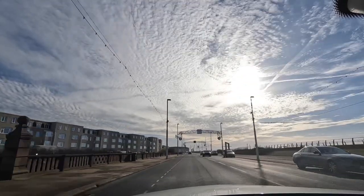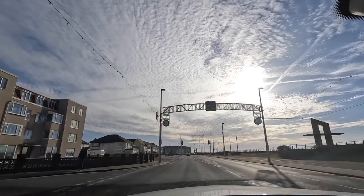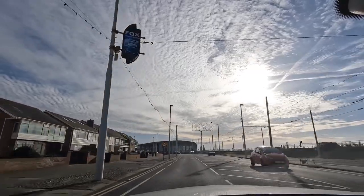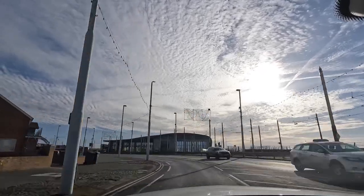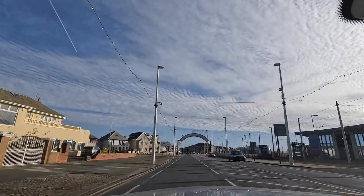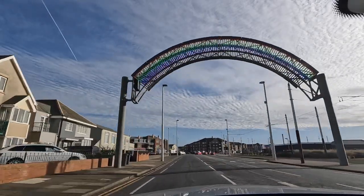Straight in front is the very big tram shed, which is where all the trams go to bed at night. You may have seen a previous video where we went out in the dark and visited the tram shed. When we went out in the dark we went left up to the Energy College at Lancashire Energy HQ at Blackpool College, and today we are bearing right, following the road round.